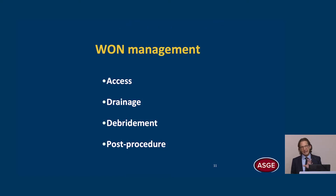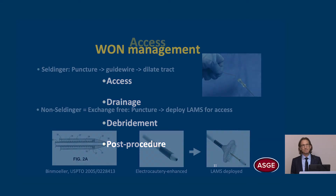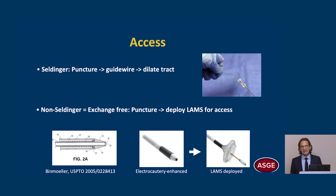Let's turn now to WAN management, broken down into four categories. For access, we can use the Seldinger technique — the time-honored technique borrowed from radiology colleagues. We puncture, place a guide wire, and dilate the tract for access. The non-Seldinger technique eliminates the guide wire. It is exchange-free: we puncture and then immediately deploy the LAMS for access to the cyst.